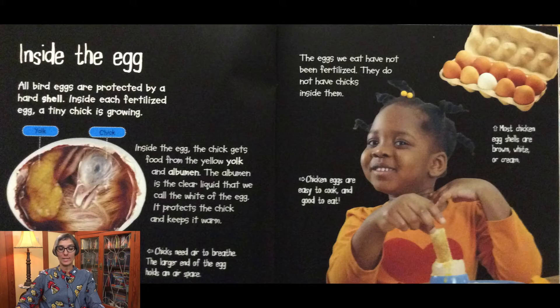Chicken eggs are easy to cook and good to eat. Most chicken egg shells are brown, white, or cream.